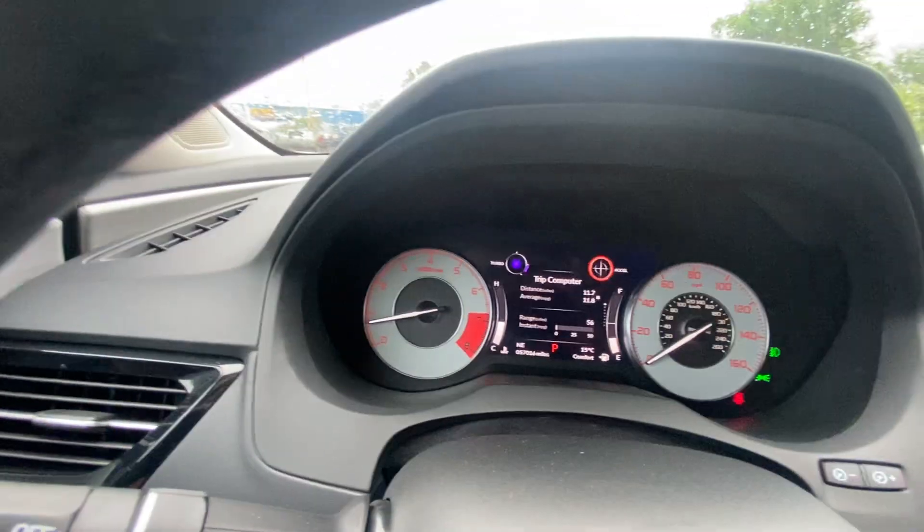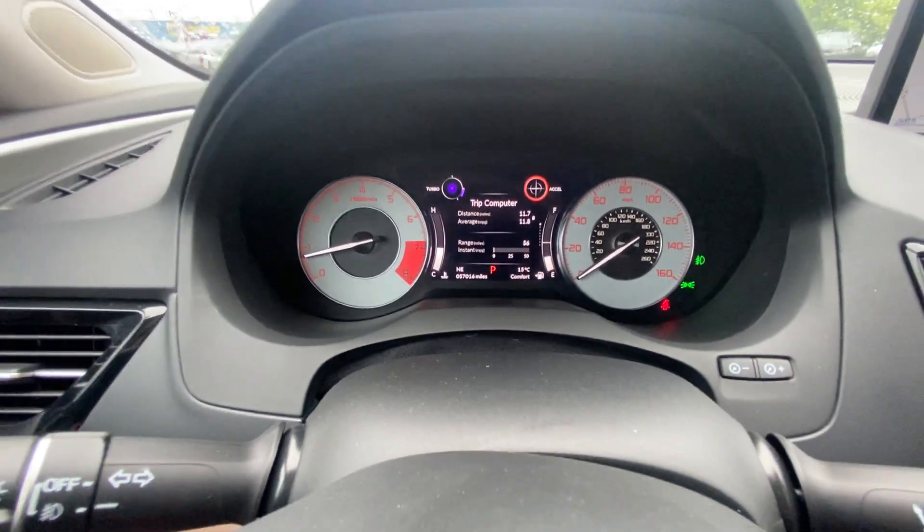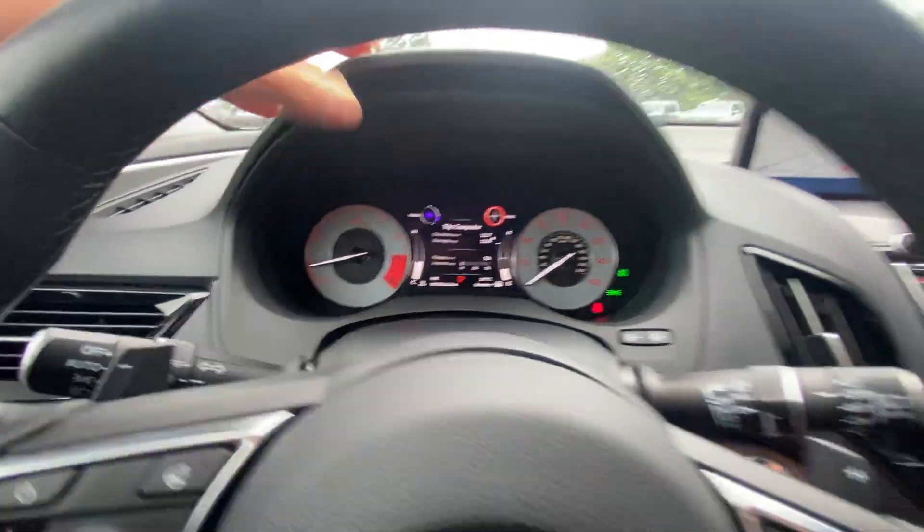Speedometer up above, RPM gauge right there as well. All your different settings are going to be displayed right here on the cluster.